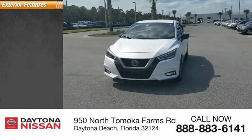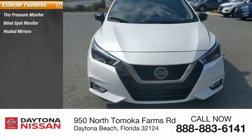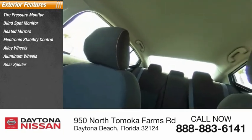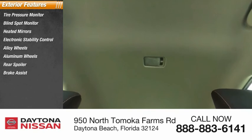Here are some of this vehicle's great options: tire pressure monitor, blind spot monitor, aided mirrors, electronic stability control, alloy wheels, rear spoiler, brake assist, traction control, and stability control.